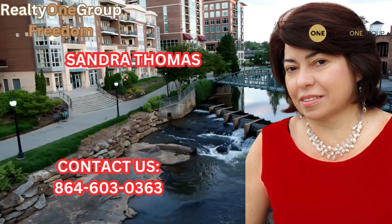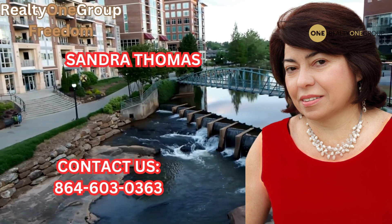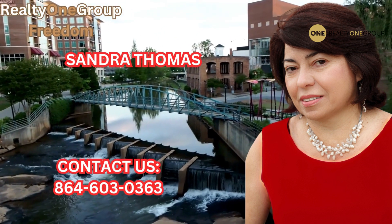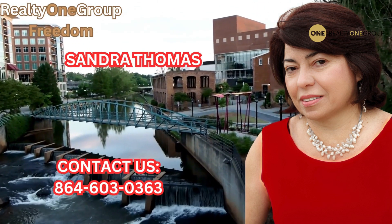If you have any inquiries or if you're interested in exploring the services of a professional realtor, please feel free to reach out to Sandra Thomas at 864-603-0363.